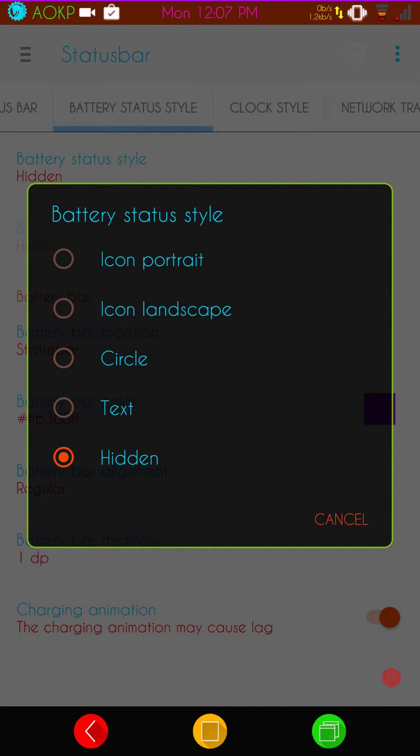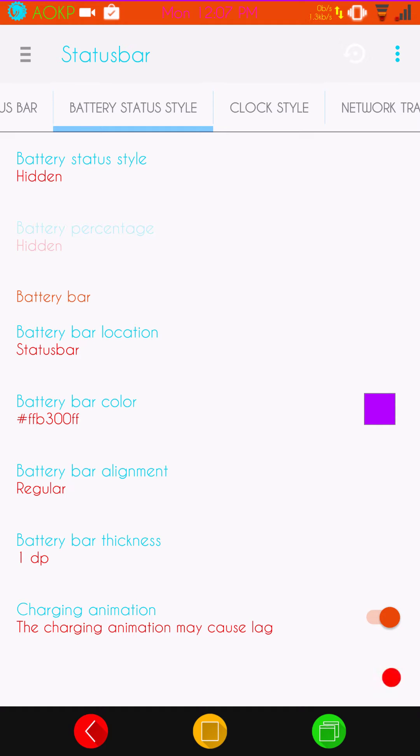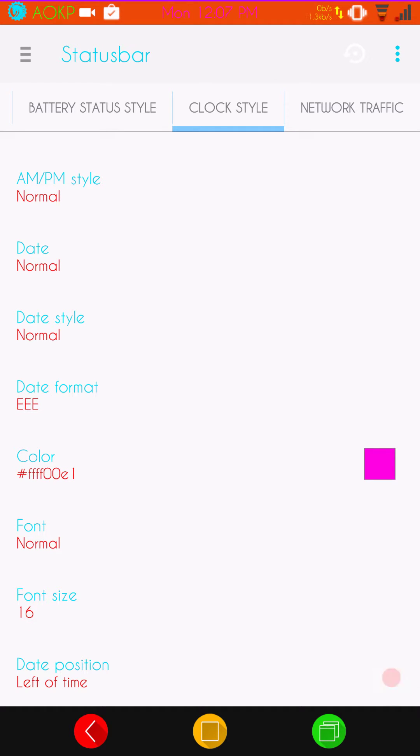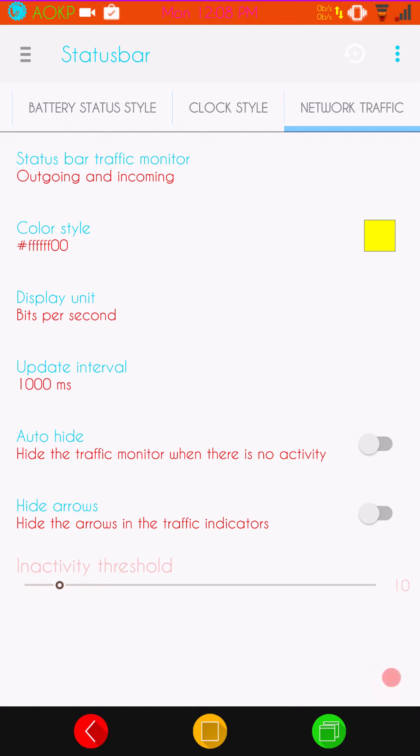You don't have to restart system UI or anything like that — it's working 100%. They do have the battery bar, so if you want to run with the battery bar, go for it. You can color it and set a charging indicator. Clock settings give you right, left, center, or none, with AM/PM, date, date style format, and you can color it. They give you the font size too, which is a feature I really love. Kudos to AOKP for keeping this ROM in Marshmallow up to date — I hope they continue it.